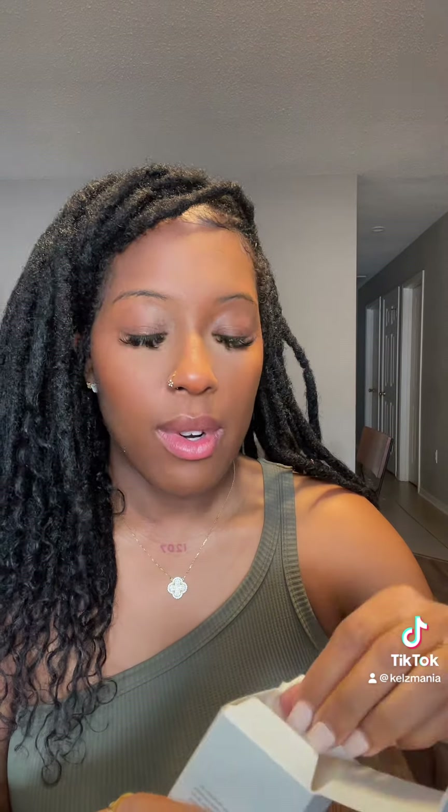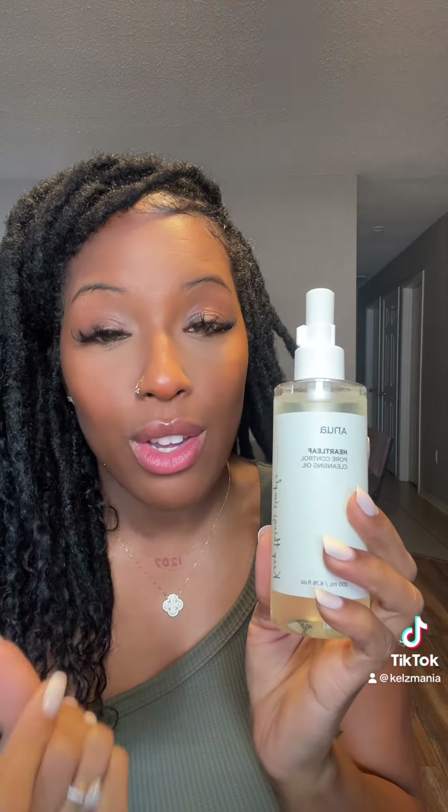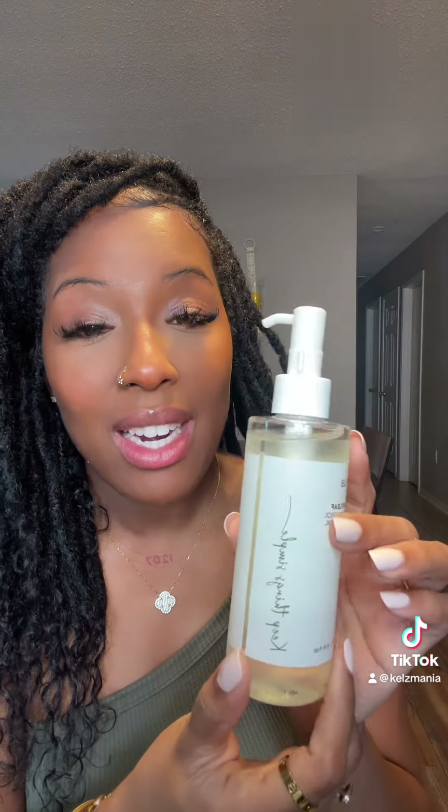I got some Korean skincare — this is from the brand Anua. I've never tried these but I've heard really, really good things about them. This is the Pore Control Cleansing Oil. I want to start double cleansing, which is basically using an oil cleanser to remove your makeup — it breaks down your SPF or sunscreen. It's really good to start off with an oil cleanser first, and then your secondary cleanser, which could be gel, cream, whatever suits your skin. Next is the Heartleaf Soothing Toner. I'm a toner girl — I use multiple toners in essence. That is part of the Korean skincare method, using different toners to hydrate your skin. If you're interested in this flawless skincare routine, make sure you check out that video.